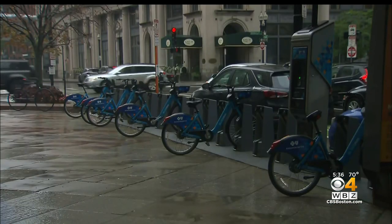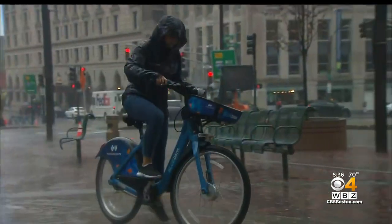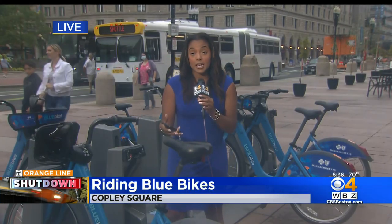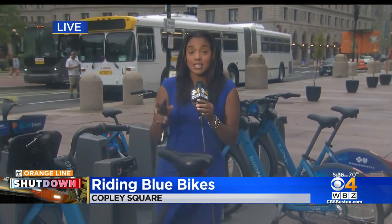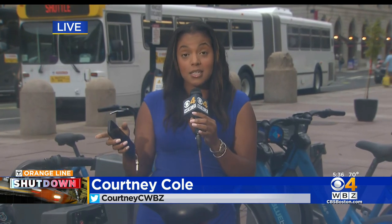According to a tweet from the official blue bikes account, this weekend was their highest ridership weekend of all time with more than 36,000 trips. Billy tells me as someone on a fixed income, these blue bikes have been really helpful to him. And according to the mayor's office, so far 11,743 people have opted for those free 30-day monthly passes as of 9 o'clock this morning.